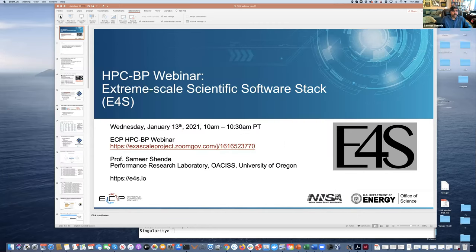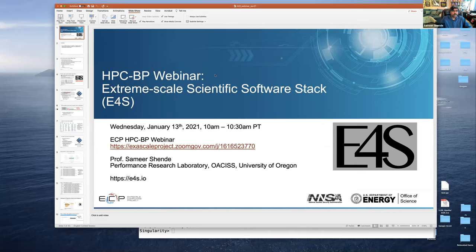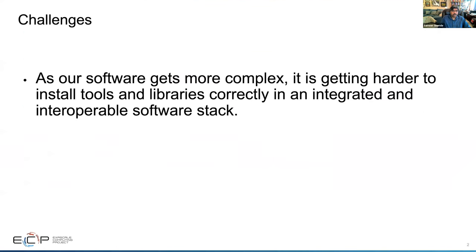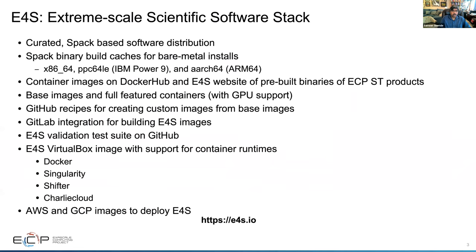Thank you very much for inviting me to give this webinar. The Extreme Scale Scientific Software Stack tries to respond to a key challenge: as our software gets more complex, it's getting harder and harder to install tools and libraries correctly in an integrated and interoperable software stack. To address this issue, E4S is a curated SPAC-based software distribution. We use the SPAC package manager, and we have several components I'll spend some time describing.